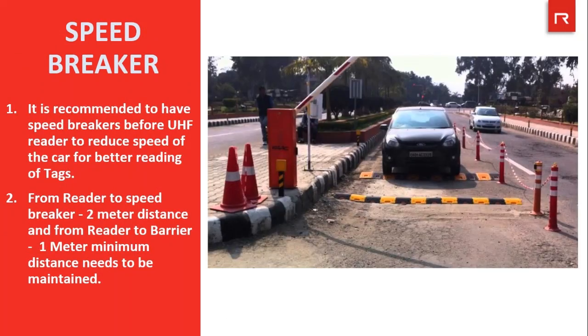There are some important recommendations to follow for better and perfect working of the system. Installing a speed breaker is one of them, to reduce the speed of vehicles — at high speed, the reader may miss reading the tags. It is recommended to have speed breakers before the UHF reader to reduce vehicle speed for better tag reading. A minimum distance of 2 meters from reader to speed breaker, and 1 meter from reader to barrier, needs to be maintained.